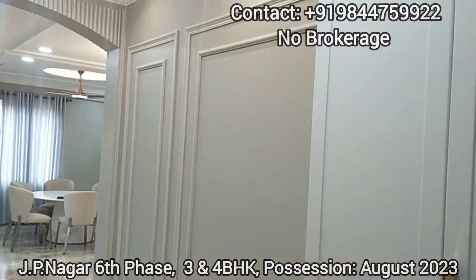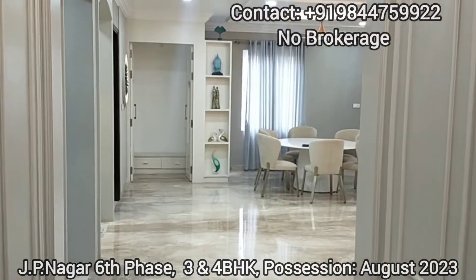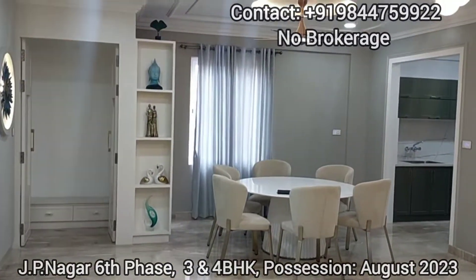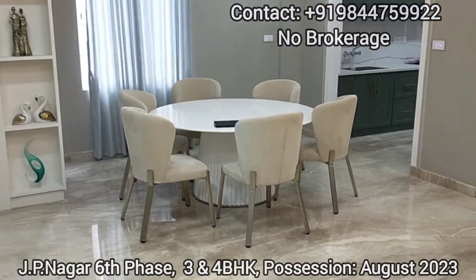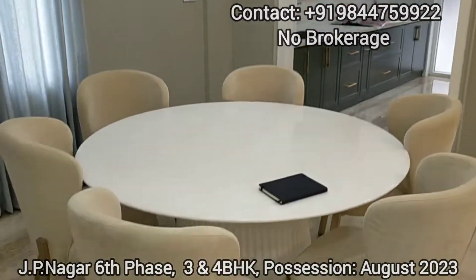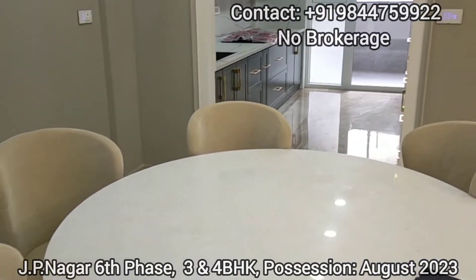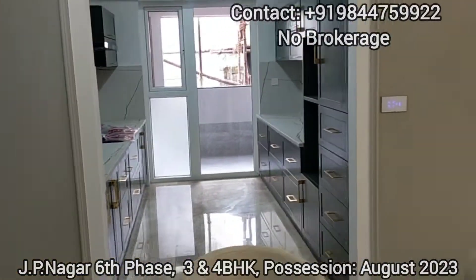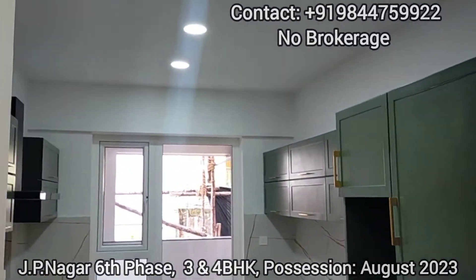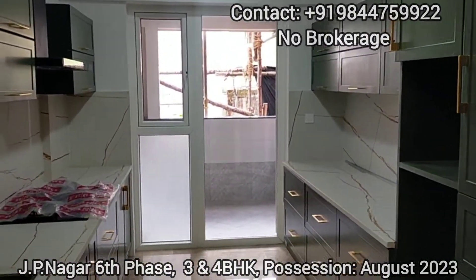At the entrance you can observe the larger foyer area. Straight ahead you can observe a puja room unit which is placed in the northeast quadrant as per Vastu. This is the dedicated dining space, which is a six-seater dining space.